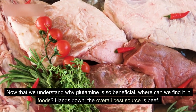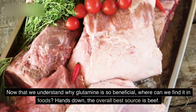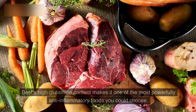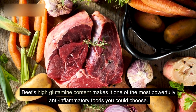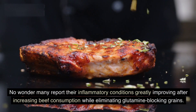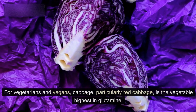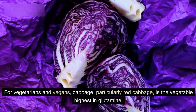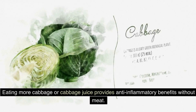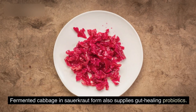Now that we understand why glutamine is so beneficial, where can we find it in foods? Hands down, the overall best source is beef. Ounce for ounce, beef contains higher levels of glutamine than any other food. Beef's high glutamine content makes it one of the most powerfully anti-inflammatory foods you could choose. No wonder many report their inflammatory conditions greatly improving after increasing beef consumption while eliminating glutamine-blocking grains. For vegetarians and vegans, cabbage — particularly red cabbage — is the vegetable highest in glutamine. Eating more cabbage or cabbage juice provides anti-inflammatory benefits without meat. Fermented cabbage and sauerkraut also supply gut-healing probiotics.